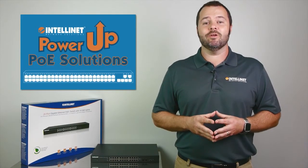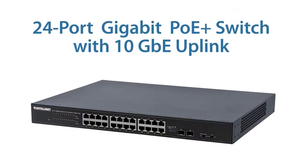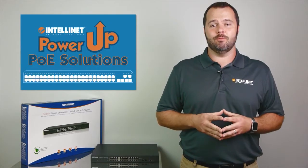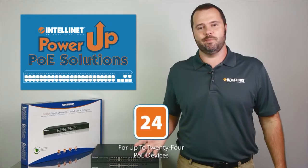Hi, I'm Mike from IntelliNet, and I'm here to discuss the features of our 24-port gigabit PoE Plus switch with two 10-gig uplinks. This rack-mountable PoE Plus switch offers 24 ports all at gigabit speeds.